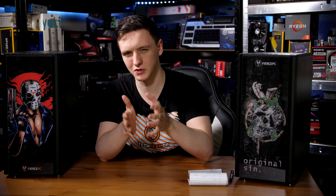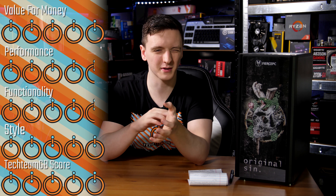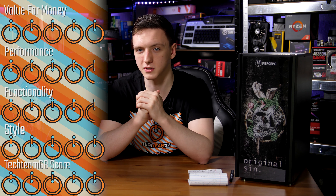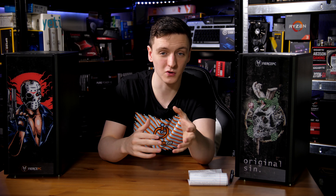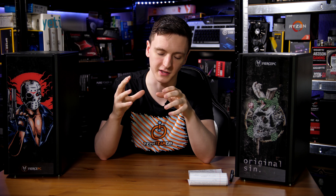Moving on to scoring — I'm going to lump these together since I think they deserve the same score. For value for money, I'm going with 4.5 out of 5 — the CPU does a pretty good job but the Vega graphics could be a tiny bit faster. For functionality, it's a 4.5. For styling, it's a 5 since it's a CPU. And in terms of the overall TTMB score, this has to be a 5 with a top-tier award. Both chips are excellent value for money and I highly recommend them. Check the links in the description for pricing on the chips and systems.